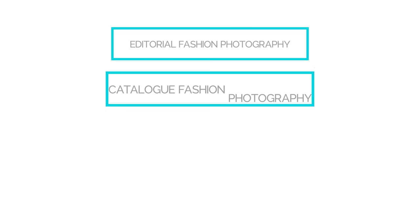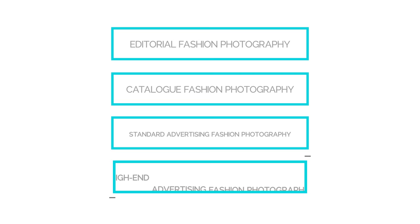Whilst fashion photography may seem incredibly appealing, it's worth realizing that most fashion shoots are editorial and don't have the big budgets that many photographers dream of. Let's first explore some of the sub-genres of fashion photography: editorial fashion photography, catalogue fashion photography, standard advertising fashion photography, and high-end advertising fashion photography.